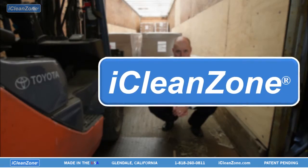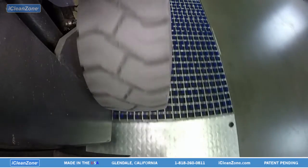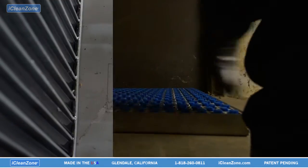With iCleanZone, this can be solved directly by targeting the main causes of the problem: the tires of vehicles. Over 95% of the dirt adhering to the surface of the tires, wheels, and the soles of shoes can be removed and captured.